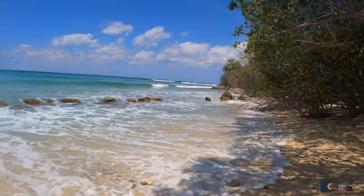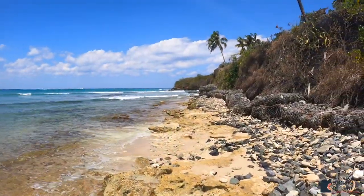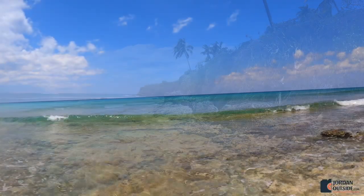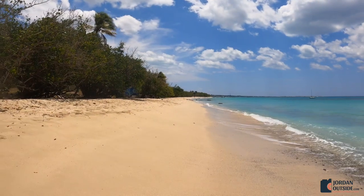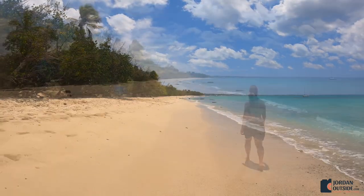We decided to explore Sprat Hall Beach. We went to the right first and this is more of a rockier area, but the water is crystal clear. And then as you go back, that's where the sandy beach is, and so we walked all the way down.